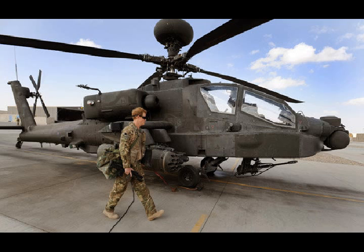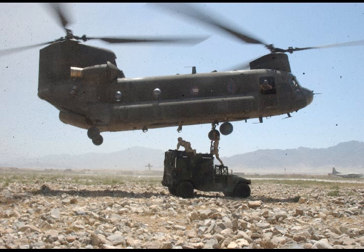Boeing and Tata Advanced Systems Ltd have established a joint venture in India to produce AH-64 Apache fuselages, CH-47F Chinook co-produce aero structures and pursue integrated systems development opportunities in India, as part of the Make in India initiative.